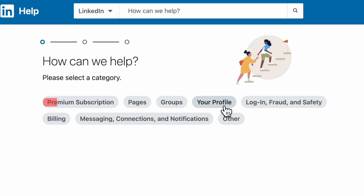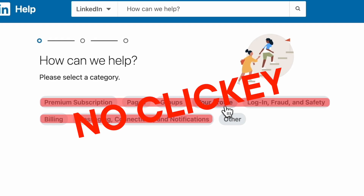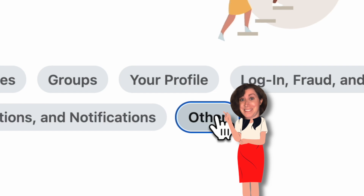Now this next step is crucial. If you ignore it, you could be stuck in an endless loop of help screens like the tech support version of Groundhog Day. So even if you need help in one of the listed areas, do not click on any of them. Instead, click on "Other."